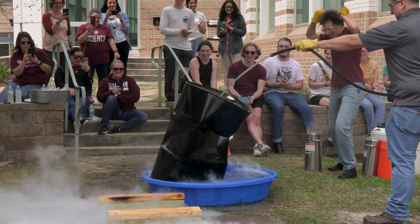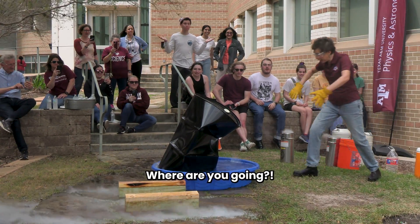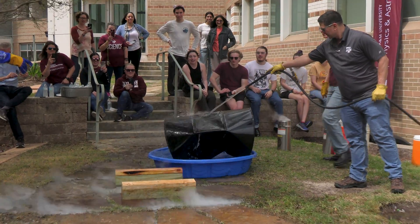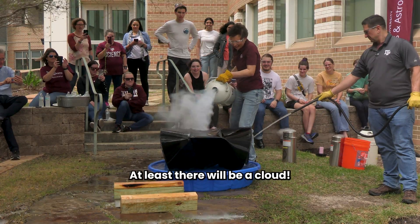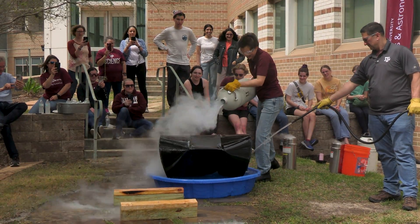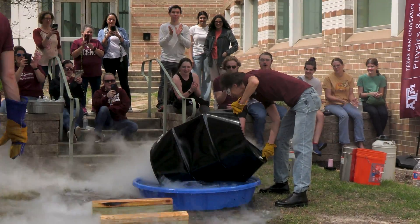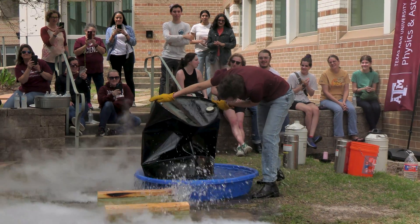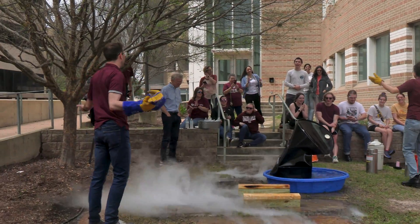Yay! We did it! Let's keep going. Oh, it really collapsed on that side! Yes! At least it will be a cloud.